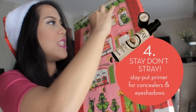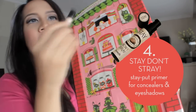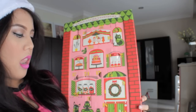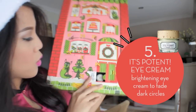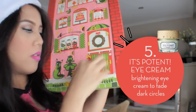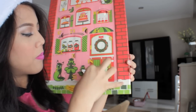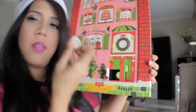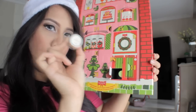Number four: Stay, Don't Stray — a 360-degree eye primer. Oh my god, this is an eye primer! Number five: Potent Eye Cream — 'Watch your eyes light up.' This is like a concealer or an eye cream. It's an eye cream. This is so cute. Can't wait to wear it.